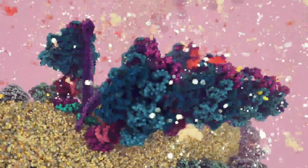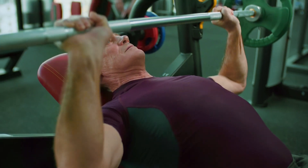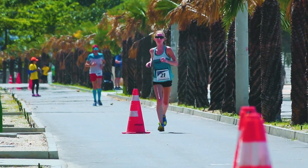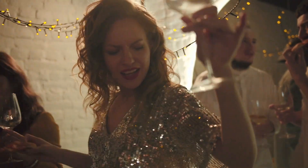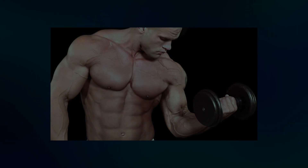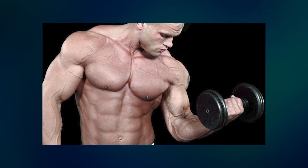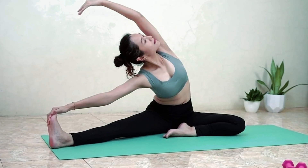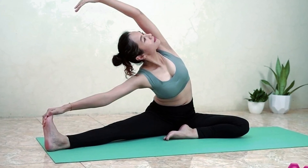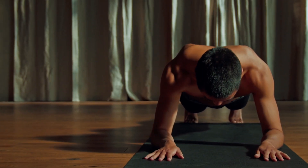ATP acts as an energy currency for our bodies. Whether it's pushing out that extra rep during your workout, sprinting the final stretch of a marathon, or even dancing to your favorite tunes, ATP fuels it all. When we perform any exercise, ATP is consumed. The longer and more intense the exercise, the more ATP we burn through.